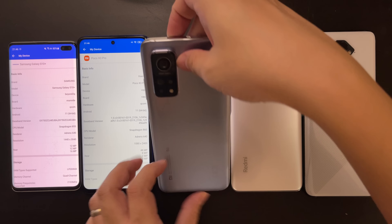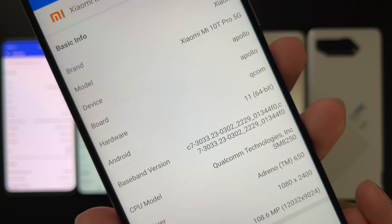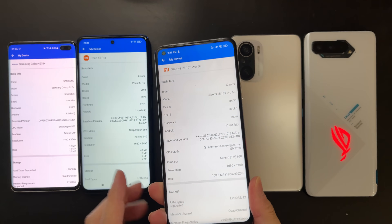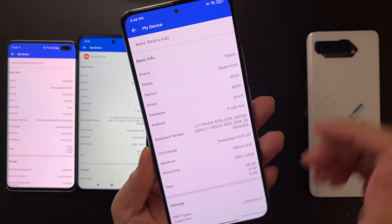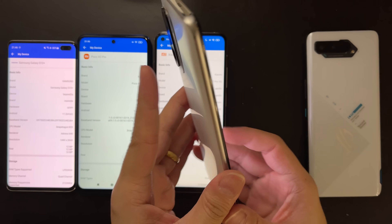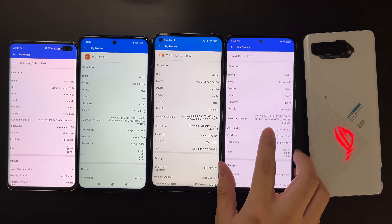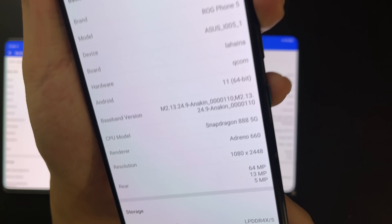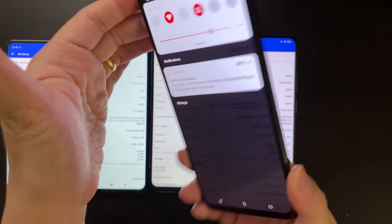Next is the Xiaomi Mi 10 Pro 5G, which has the Snapdragon 865 processor. Then we have the Poco F3 or Redmi K40, which has the Snapdragon 870 processor. And lastly, we have the ROG Phone 5, the newest from ASUS, which has the Snapdragon 888 processor.